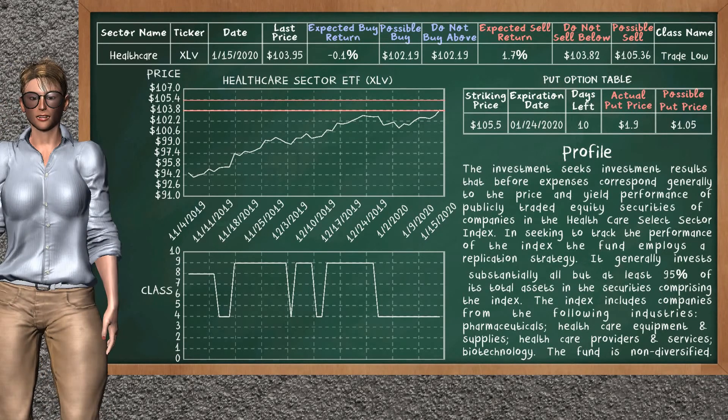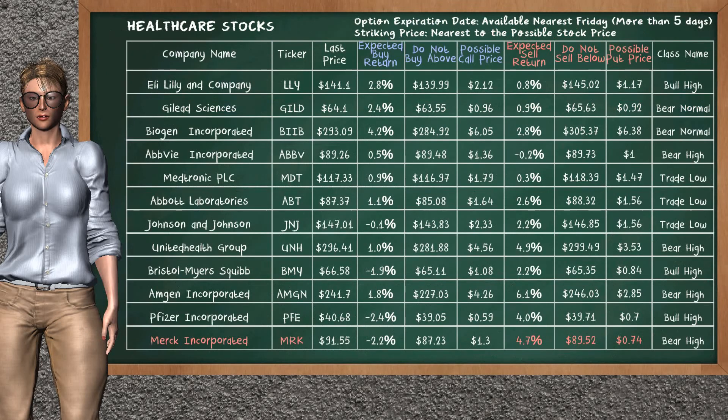We show you the healthcare sector ETF and it belongs to the trade low class. Our analysis shows you a mild opportunity to sell. We are expecting a sell return of 1.7%. This top opportunity has a minimum sell price of $103.82, but we expect a possible sell price of $105.36. On the put option table, healthcare sector ETF has a striking price at $105.50. The actual put price is at $1.90, but we expect a possible put price at $1.05.